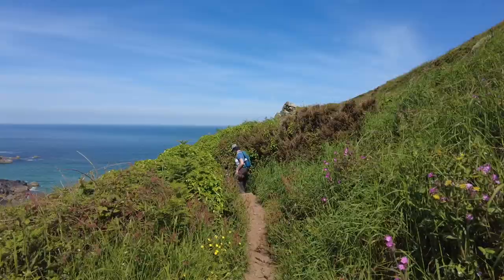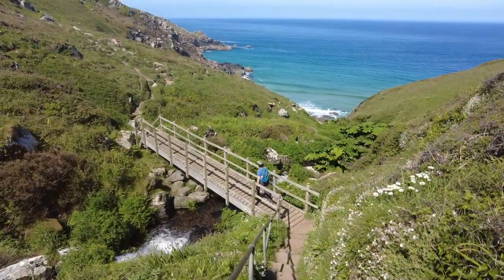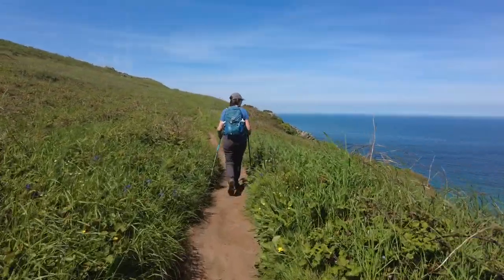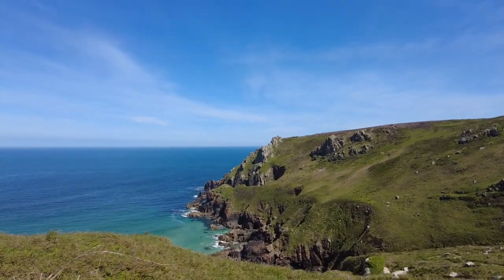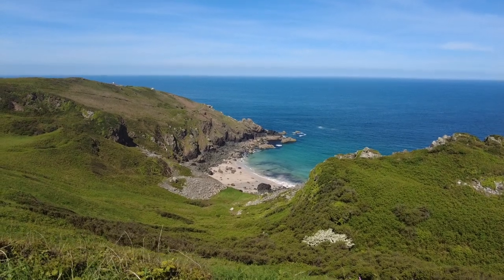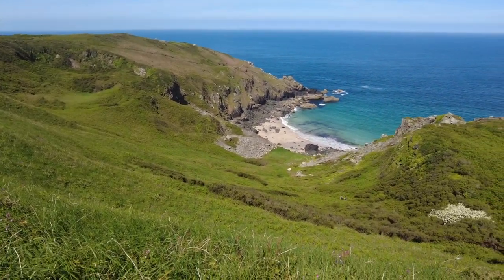The start of this route is downhill all the way before it levels out just over there. Over there we have Zennor Head — a very popular spot for people to visit, and on a good day like today the views are spectacular. There's a stunning little beach below. We're way up here on the footpath — quite a way up. Just looking down from here you don't realise how high it is until you're looking down.